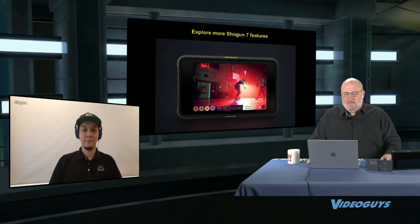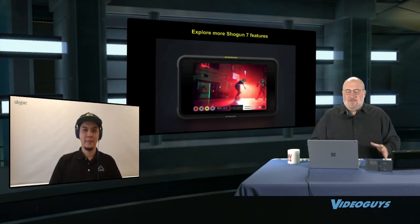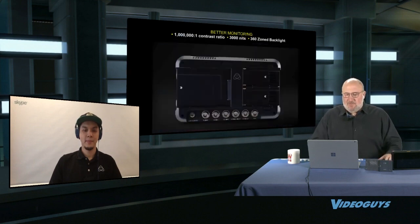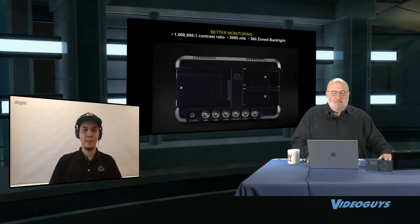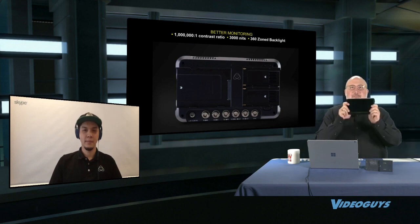That was a great overview of the features. Now we're going to go more in-depth on specific features—that's why Roger is on the show. The first thing we want to talk about is better monitoring. Roger, tell us why this 7-inch field monitor recorder is the best in the world.